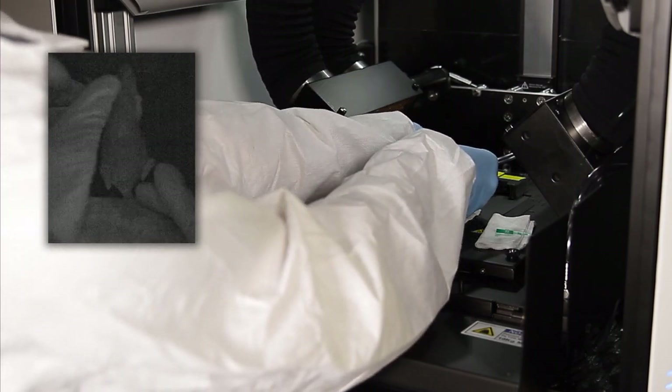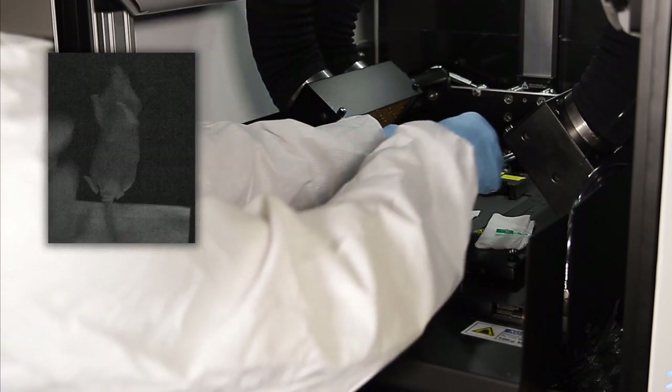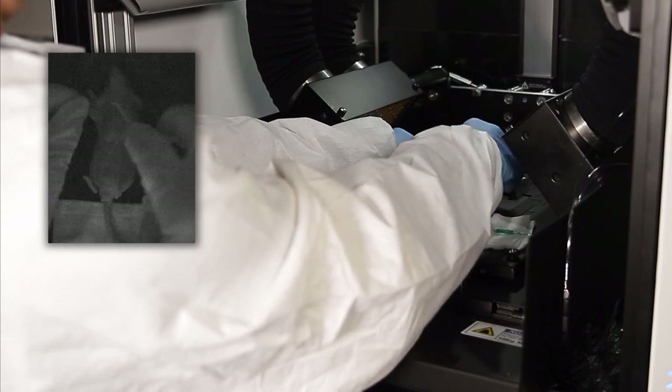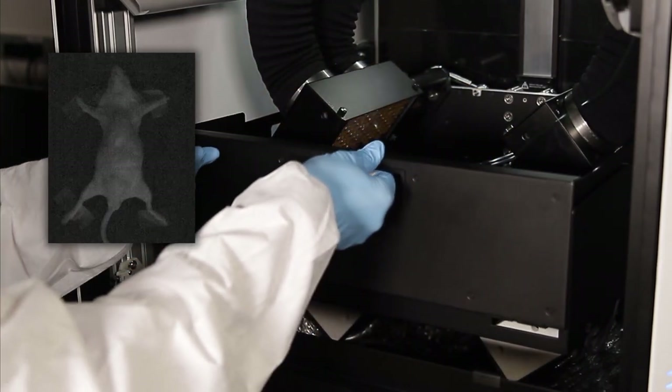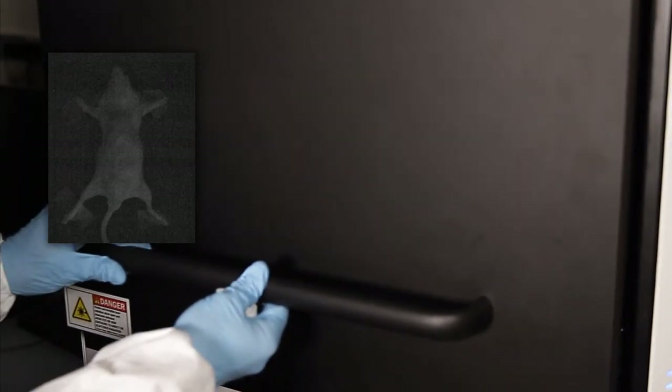On the left, notice how the Alize InGaAs camera allows us to see the mouse being placed. It is simply detecting the infrared portion of the lab's ambient light reflected by the mouse. Naturally, once the door is shut, nothing is detected even though the camera is still on.